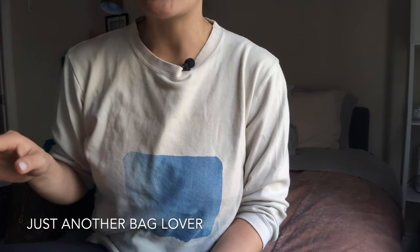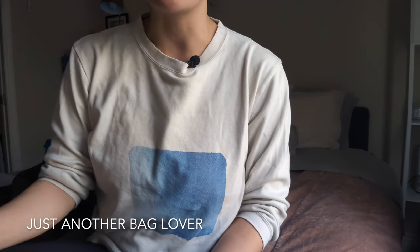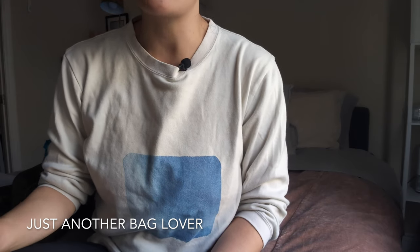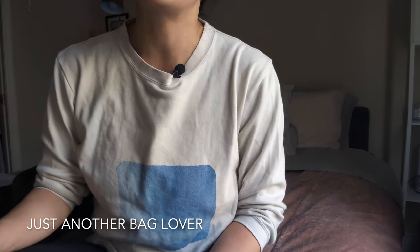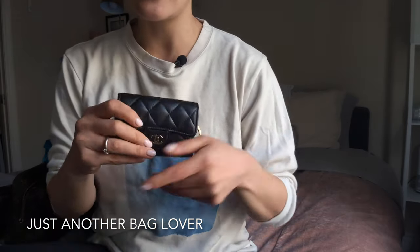I'm going to go by brand. So I'm going to start with Chanel. As many of you know, I have also kind of fallen away from Chanel in the past couple of years. Price increases plus the quality issues have just been too much for me to ignore, and I'm basically getting priced out of Chanel. That being said, there are a few Chanel items that I did buy this year that I absolutely love. And this is the key holder.